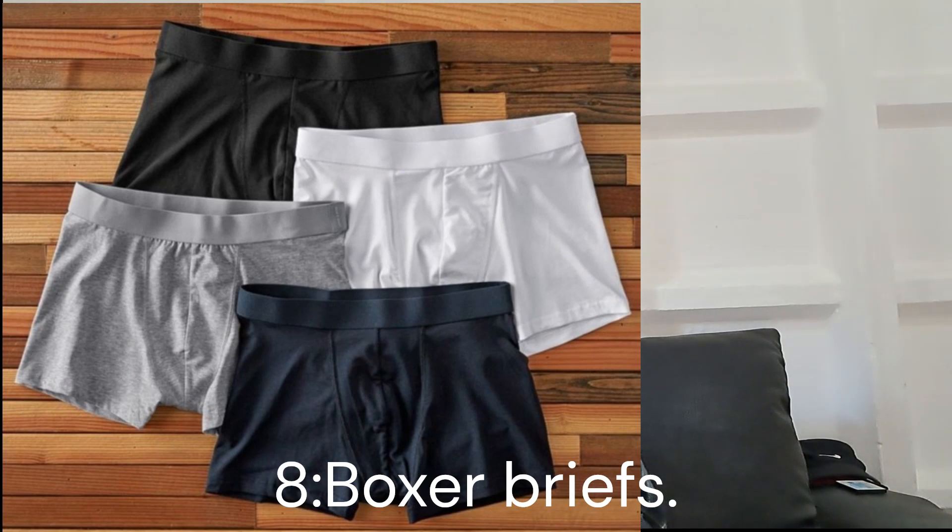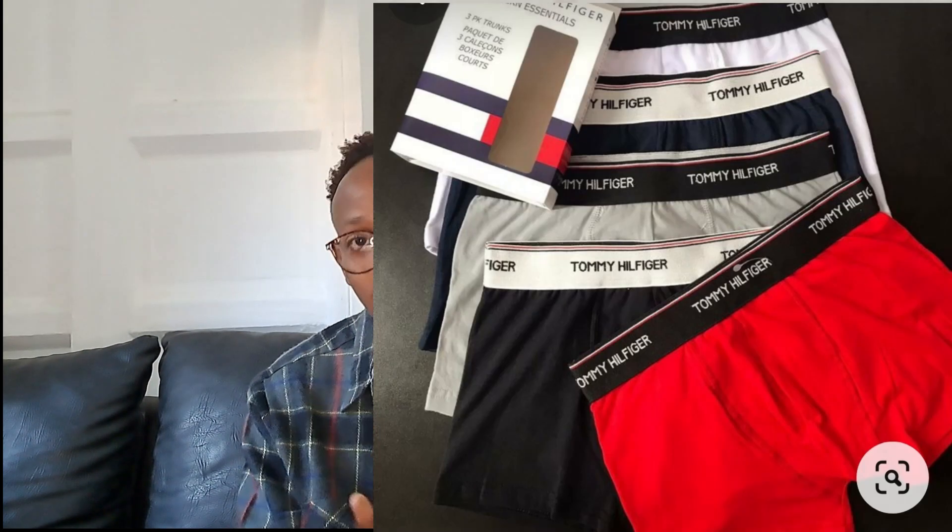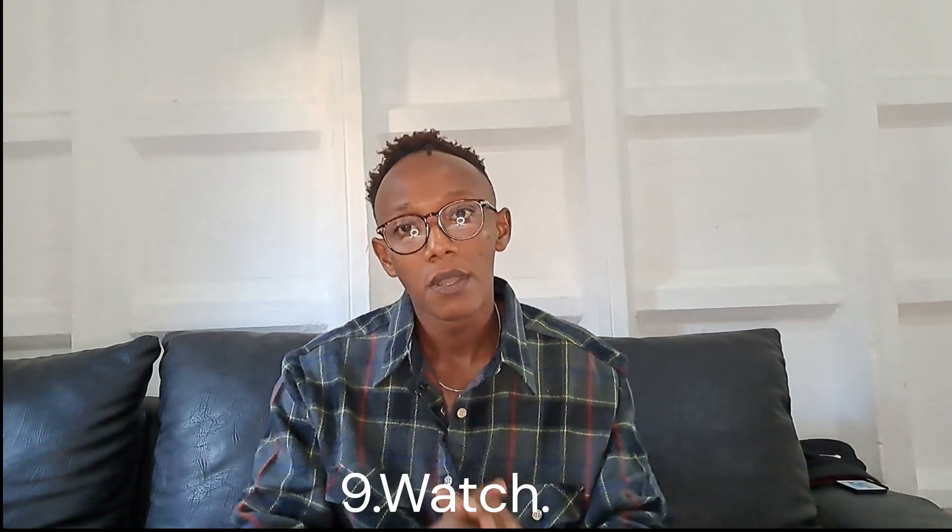Next point: brief boxers. Every guy watching this video should have a nice collection of brief boxers — I don't care if it's Tommy Hilfiger, Calvin Klein, PSD, or Lacoste. Make sure you have a nice fitted pair of brief boxers. These are essentials in your wardrobe; you should have like eight of them. It is mandatory to own quality underwear — it's good for you personally.